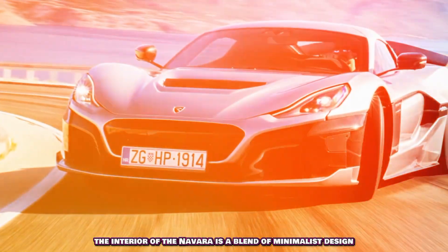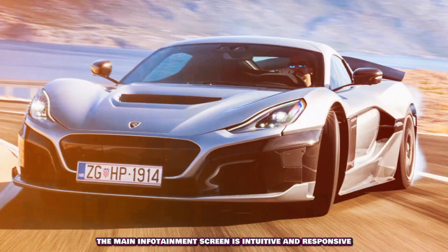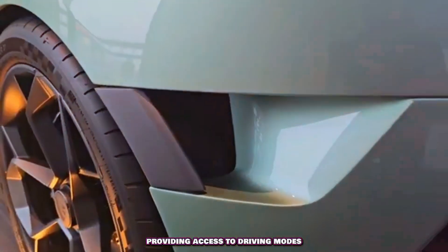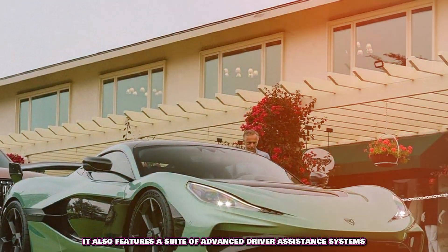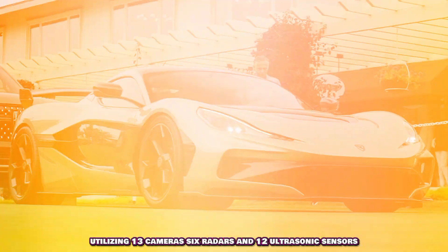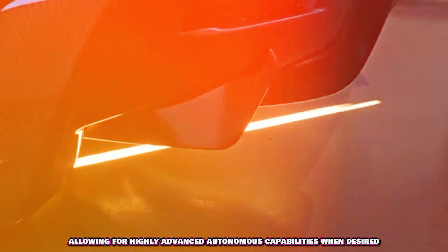The interior of the Nevera is a blend of minimalist design and high-tech luxury. The main infotainment screen is intuitive and responsive, providing access to driving modes, performance data, and connectivity features. It also features a suite of advanced driver assistance systems, utilizing 13 cameras, 6 radars, and 12 ultrasonic sensors, allowing for highly advanced autonomous capabilities when desired.